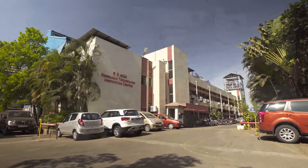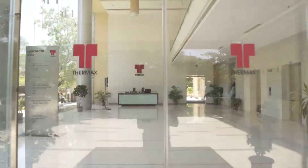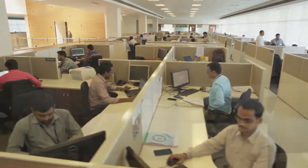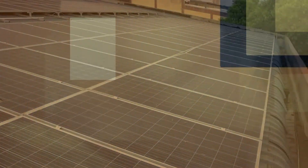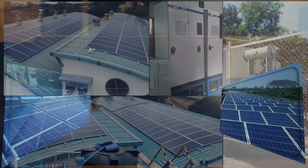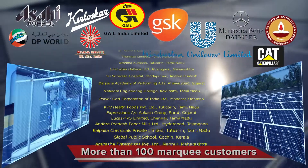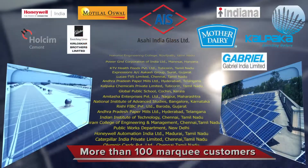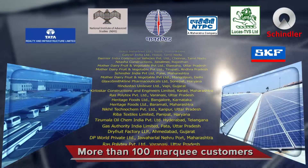It was in 2008 that Thermax set up a center of excellence for solar energy to focus on its long-term commitment to nurture green businesses. In 2012, it installed its first turnkey EPC solar PV plant, and within a short span, Thermax has developed an impressive clientele of more than a hundred marquee customers, a majority of whom have awarded repeat orders to Thermax.